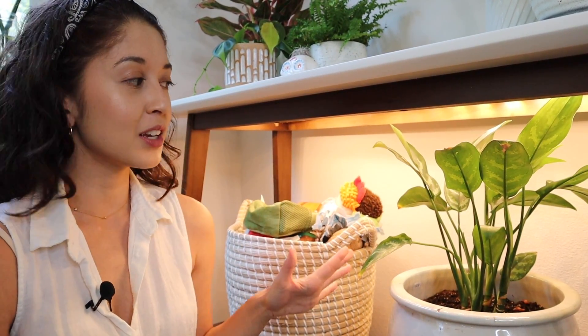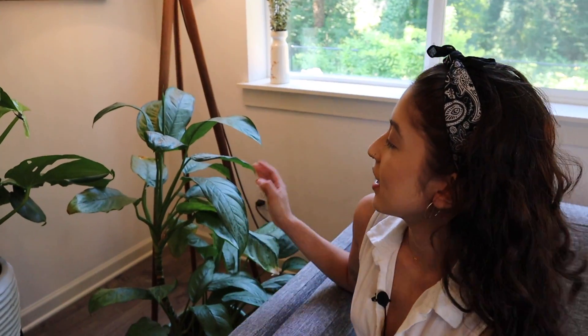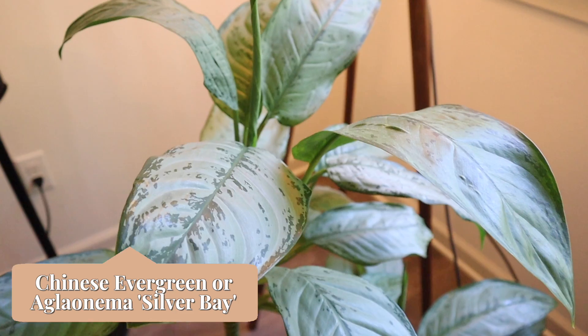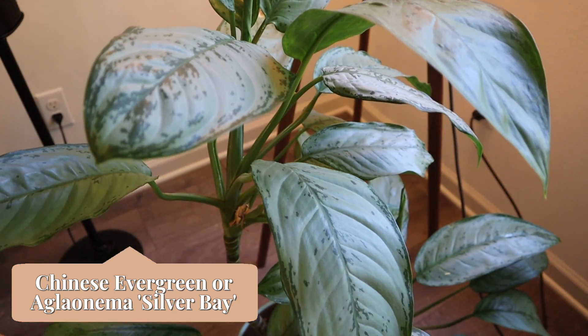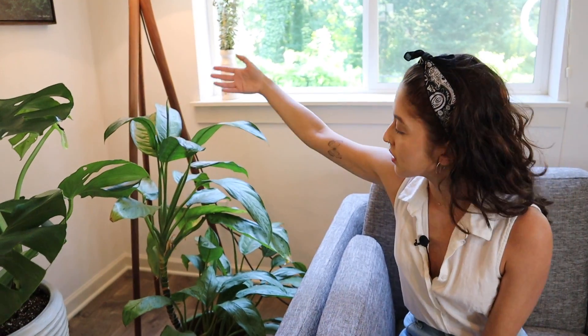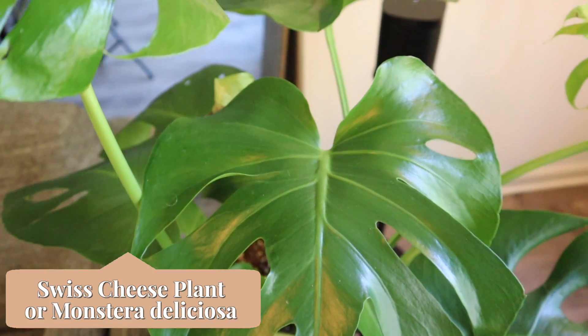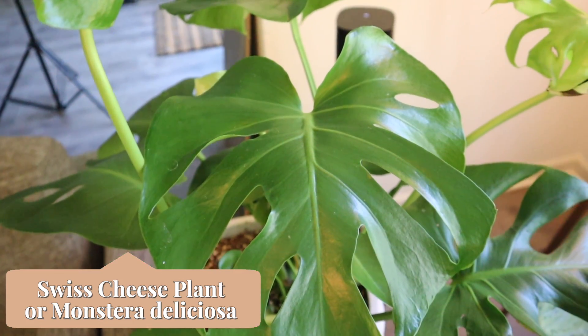We have a Chinese evergreen — this is actually another plant that I'm babysitting. It's a big one and it's been doing well here — you can see it's sprouting new leaves. And then here, another monstera. Monsteras are my favorite plants, I think they're just gorgeous and great for decor.